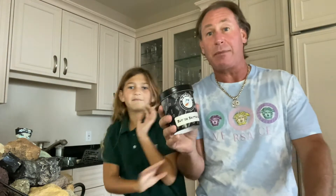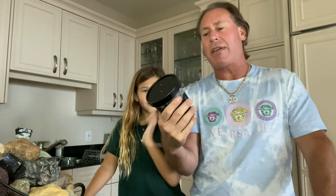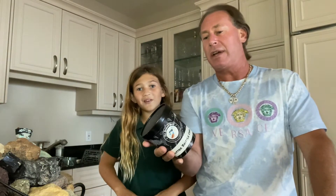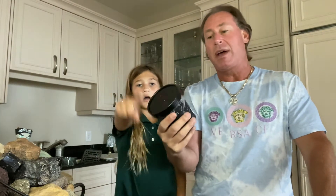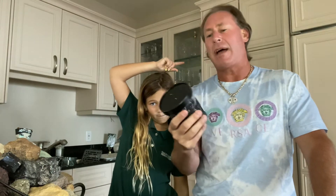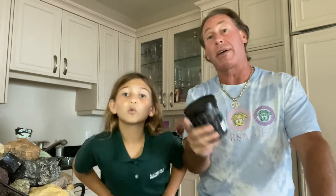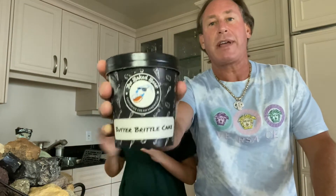This one is from the Baked Bear company, which we've reviewed before — I'll put the link in the description below. I believe they're in San Diego. We got it through Goldbelly — I forgot to mention that. So this flavor is butter brittle cake.